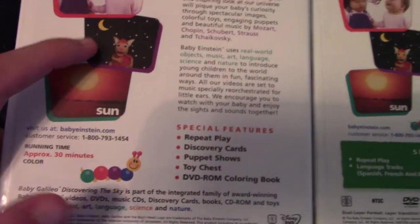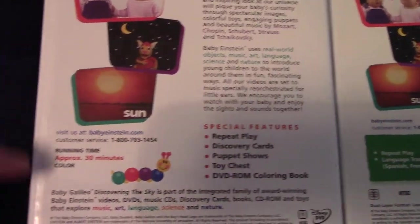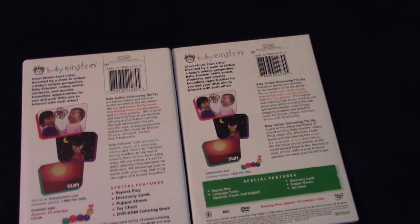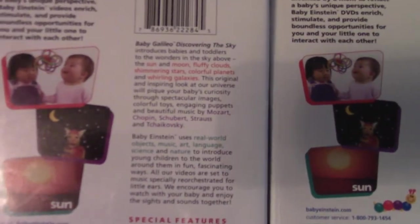Here's Baby Galileo in one of the puppet shows, and the introduction to the sun segment. The description is also the same. The only difference is the second paragraph in each of them.